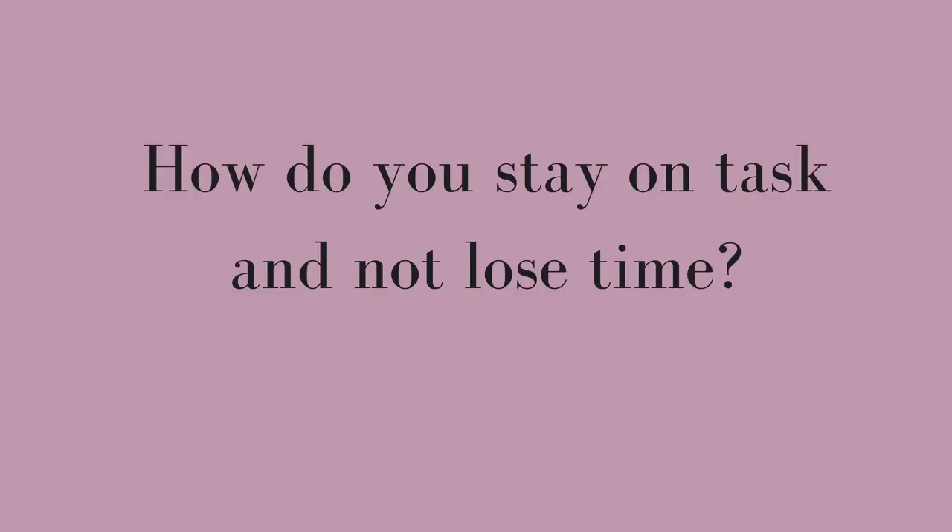How do you stay on task and not lose time? My number one tip is a to-do list. Writing out what you have to do keeps it top of mind. I like to reorder it by importance and add the amount of time I want to spend on each task, which helps you stay on track. I also use an accountability partner for my blog and business — we meet every week, talk about what we're going to do, and how we want to move forward.